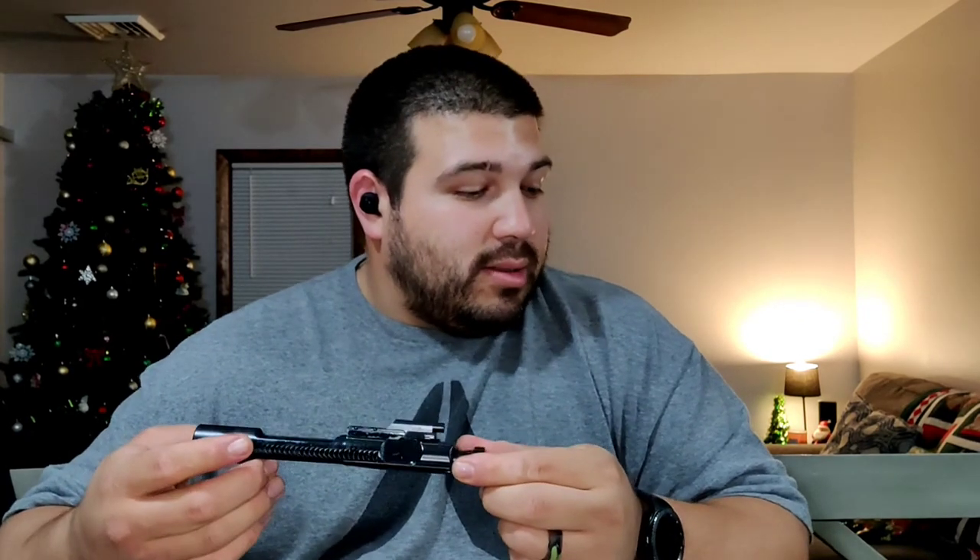The firing pin and bolt are generic. On the inside, it's not chrome-lined like you'd see on a mil-spec bolt — it's just phosphate coated. I don't know if that'll create issues down the road; it's not as smooth as a chrome-lined mil-spec BCG, but it seems to work just fine. Only time will tell. The bolt is made out of Carpenter 158 steel, and I believe the carrier is as well.